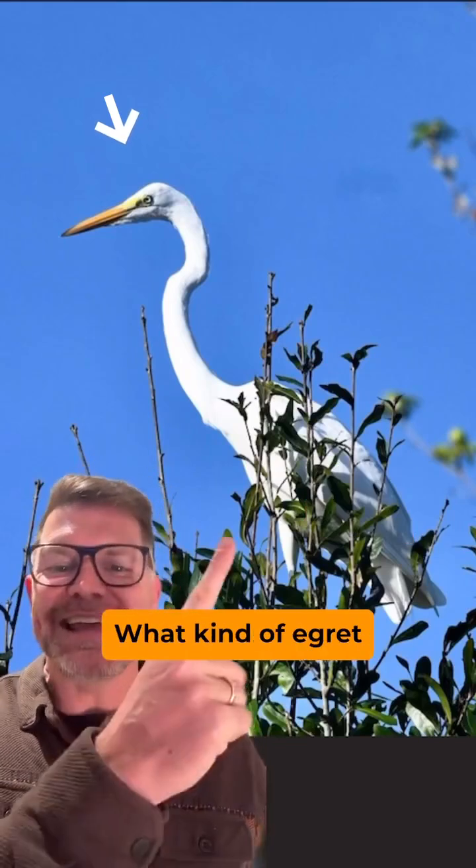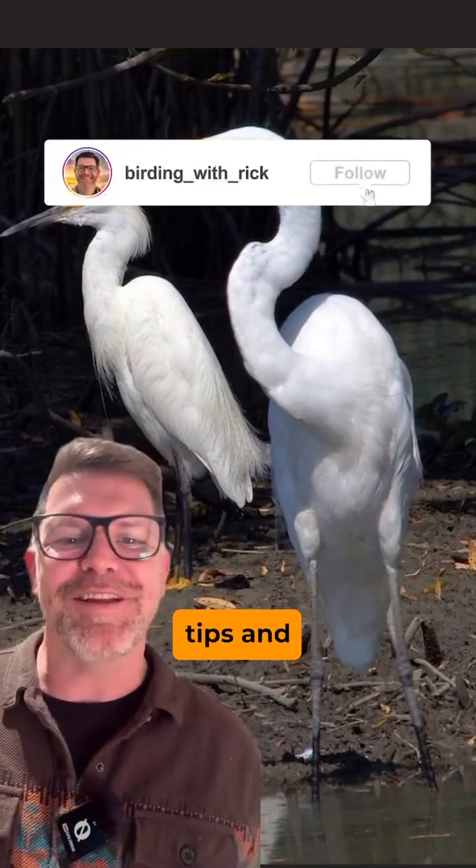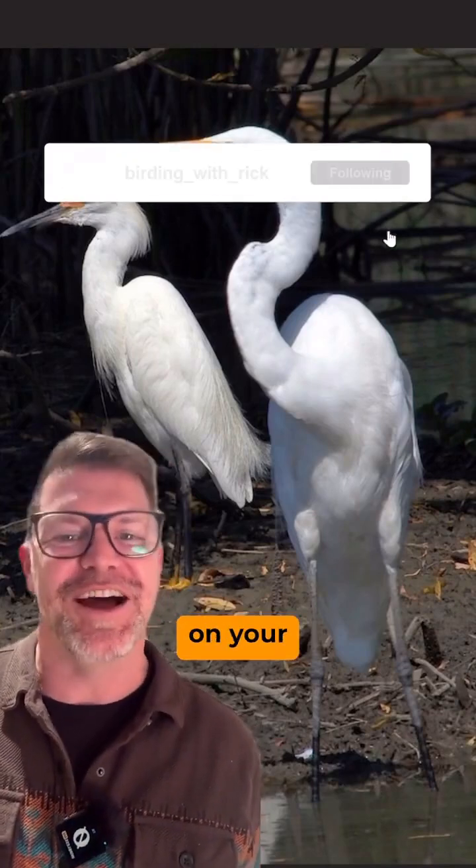Here's your quiz. What kind of egret is this? Put your guess in the comments below. Follow me for more birding tips, and I hope to see these birds on your next checklist.